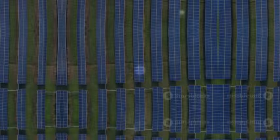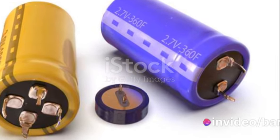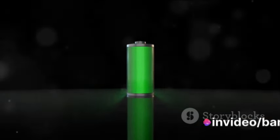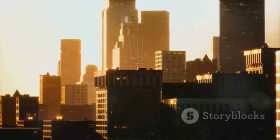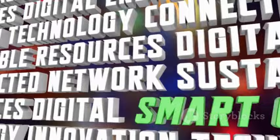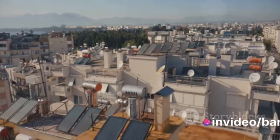Together, solar panels and supercapacitors form a dynamic duo. The solar panels absorb the sun's energy and convert it into electricity. The supercapacitors, with their swift charge and discharge capacity, store this energy effectively. When the sun goes down or the clouds roll in, the stored energy in the supercapacitors can be released to power our homes, our cities, our world.